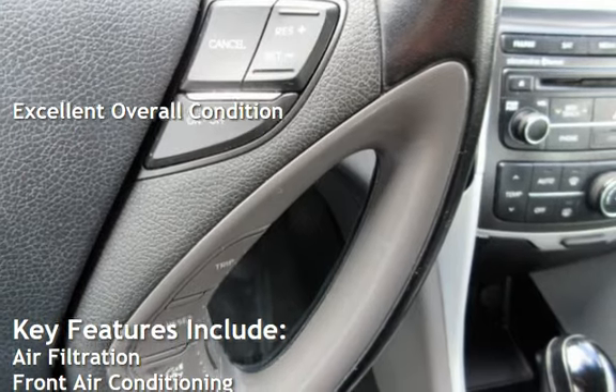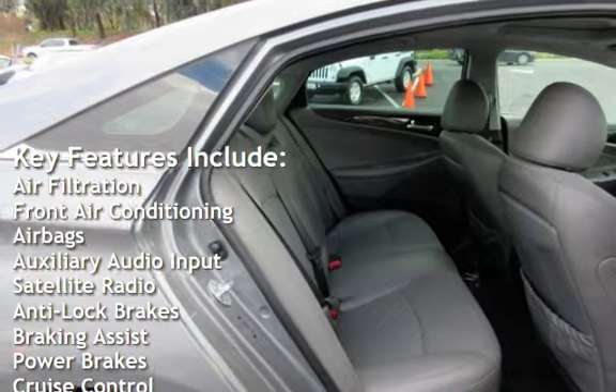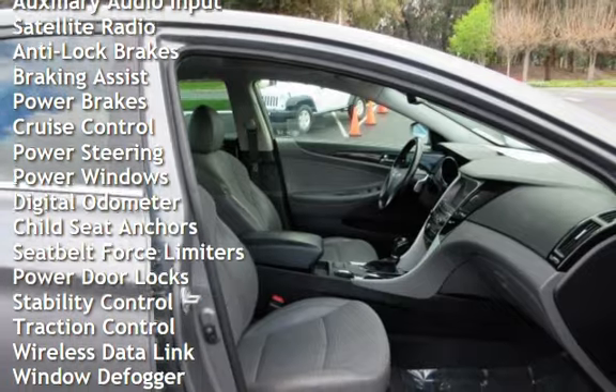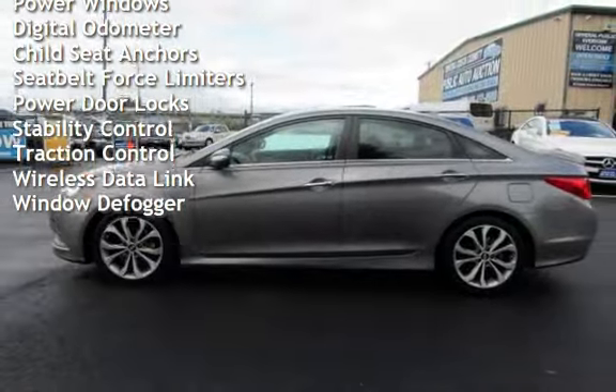Key features include air filtration, front air conditioning, airbags, auxiliary audio input, satellite radio, anti-lock brakes, braking assist, power brakes, cruise control, power steering, power windows, and digital odometer.